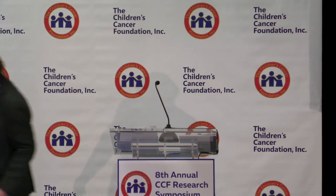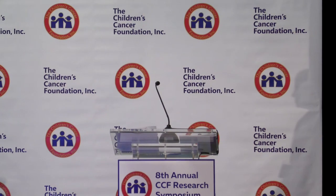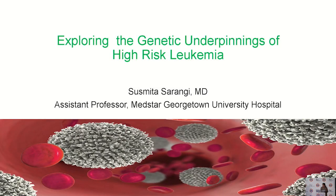She did her pediatric fellowship training at Long Island Jewish with Jeff Lipton and company, and her training has set her up to be an incredible pediatric hematologist today. Thank you, Jeff. I am so honored to be here today, and the topic that I've been tasked with is exploring the genetic underpinnings of high-risk leukemia.